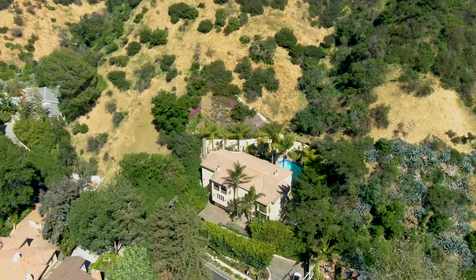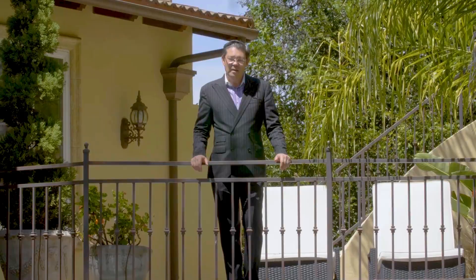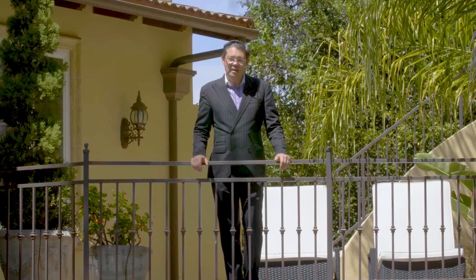This Beverly Hills 90210 Mediterranean villa has five bedrooms, five and a half baths, close to 5,900 square feet, on over half an acre lot. If you're looking to live that Beverly Hills lifestyle for a really reasonable price, this could be the perfect home for you. Thanks for joining me today, and I'll see you soon.